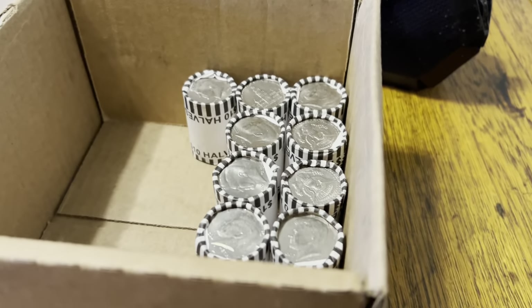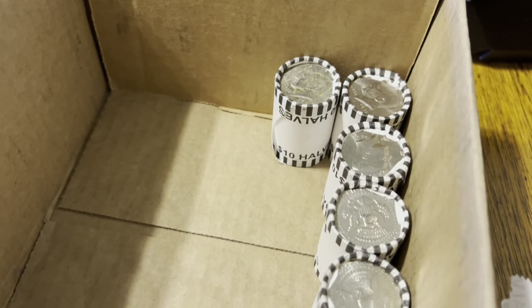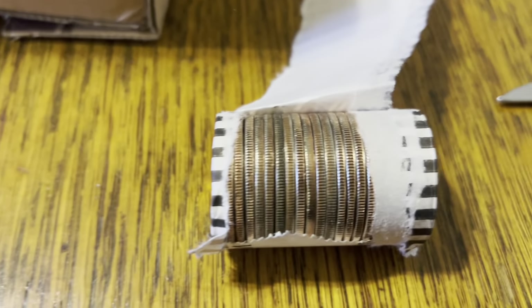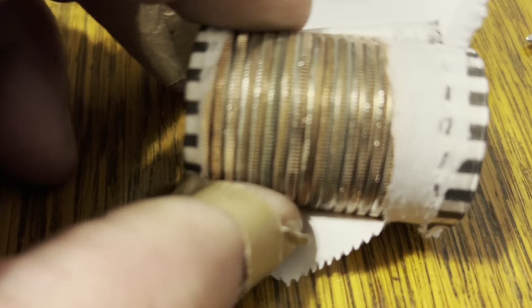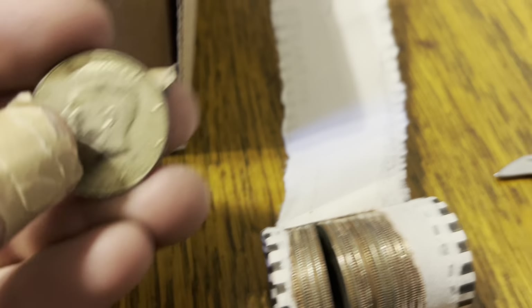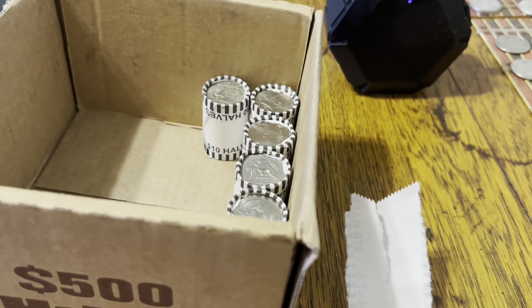The third box was kind of slow until the bottom — down to the last six or seven rolls — and I got my first silver of that box. It is a 40 percenter, I saw the year: 1967. That is nine silvers out of three boxes so far, still have four boxes to go. It's been a great hunt so far, let's go!